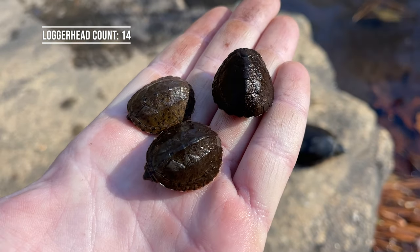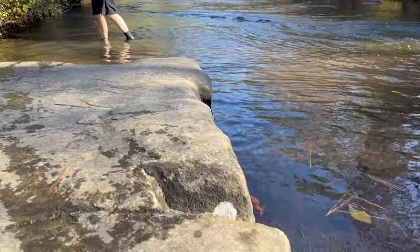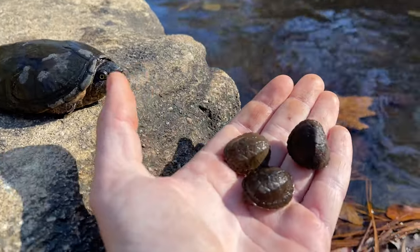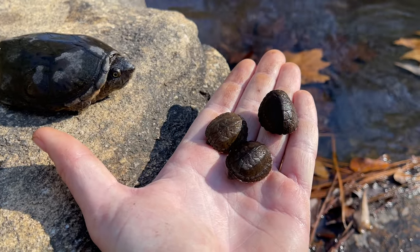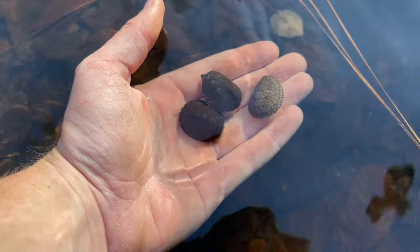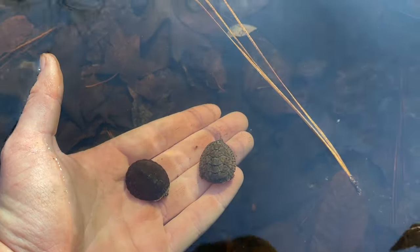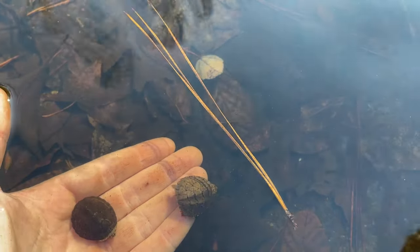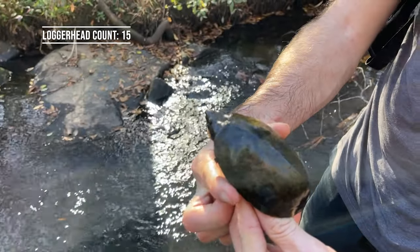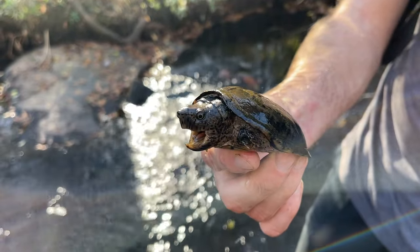Alright, check this out. I've got three little hatchlings and Greg is looking around for more but he found this bigger one right across the creek from where these little guys were. So we got four more right here in this little area. And there is yet another loggerhead - nice healthy adult male.